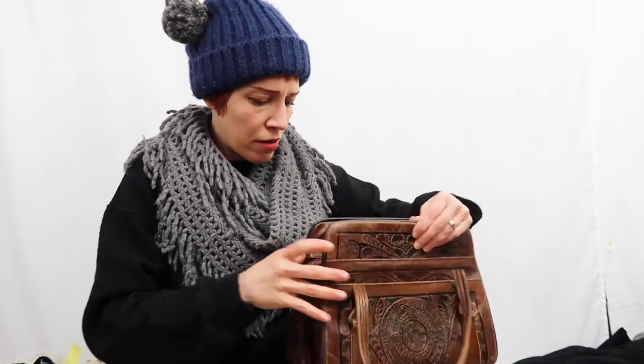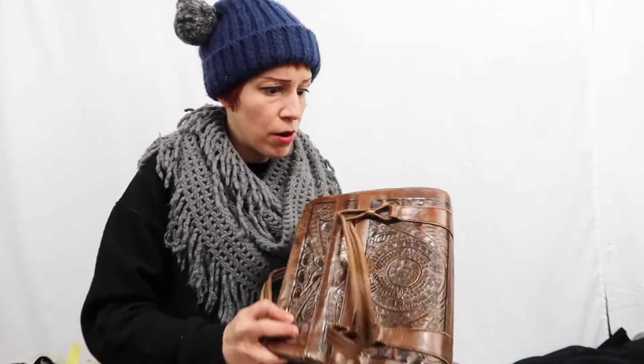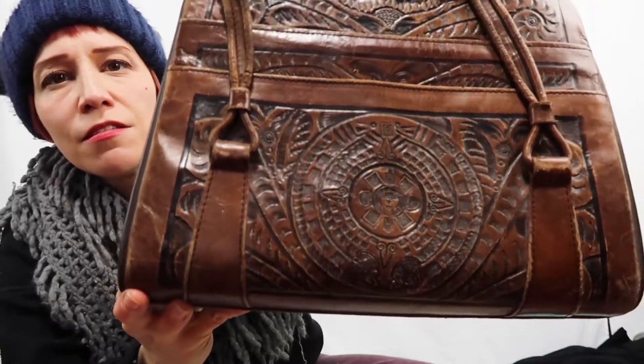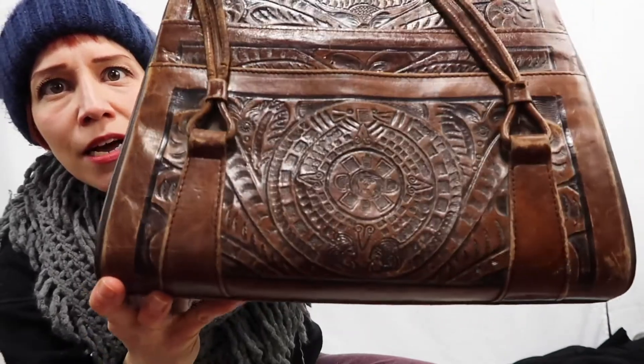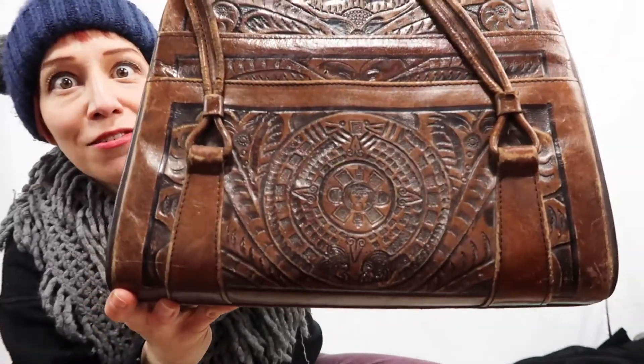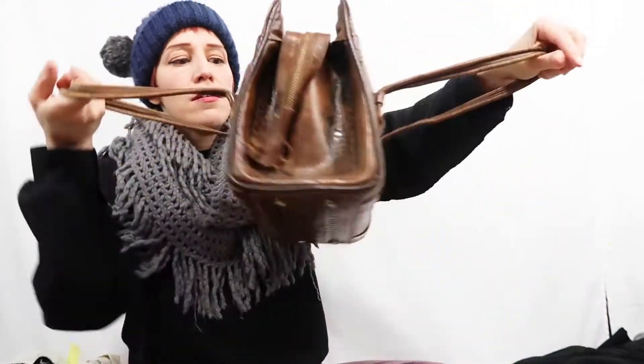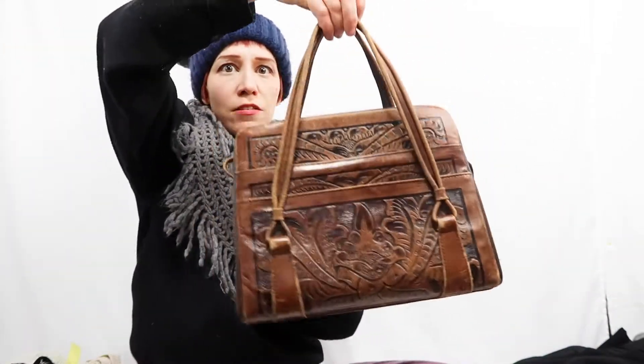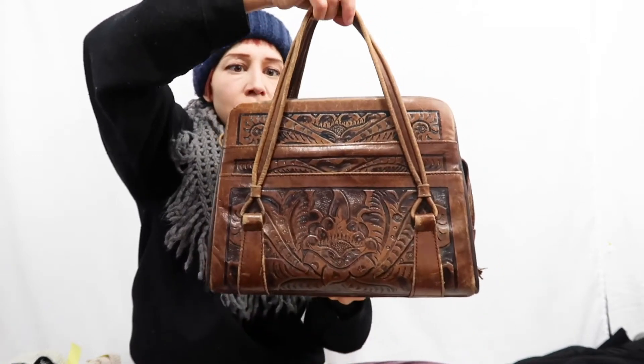I found this really cool leather purse — I think it's a Mexican leather purse. It's got the Mayan calendar on it, which I thought was so cool. It's a good size, in nice condition, and it is real leather. I thought it was really unique.